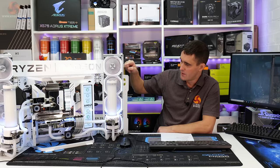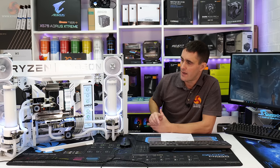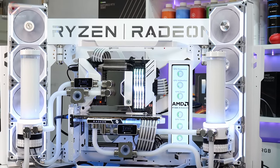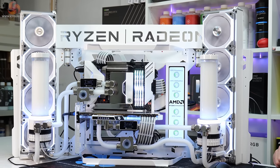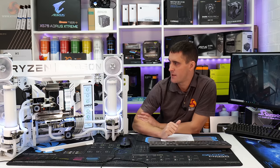There are also two EK Quantum Kinetic TBE 300 pump-res combos and two EK Quantum Surface X480M radiators — 480 millimeters — which means there are 420 millimeter fans blowing on those. The fans are eight Lian Li Unifan SL120s. We've also added accessories such as the EK flow meters, the Barrow multi-mode display with temperature alarm, and the Waveshare 11.9 inch LCD display.